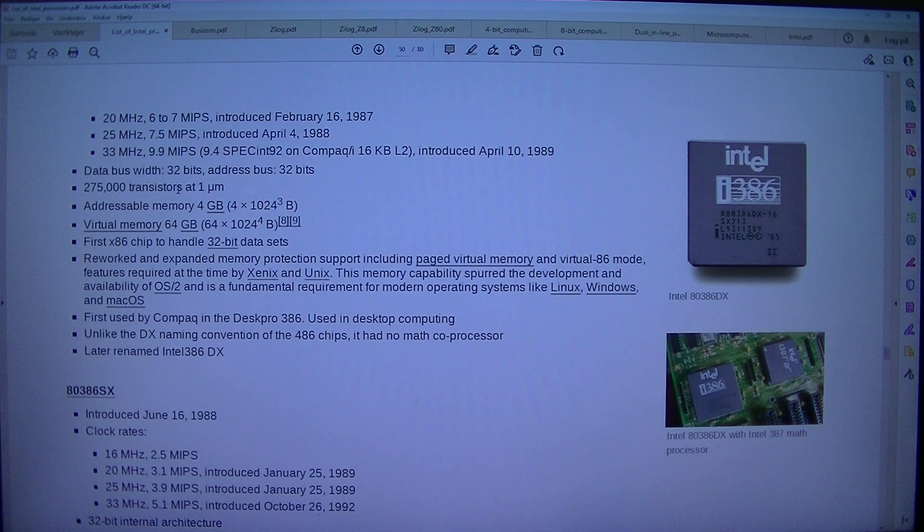Data bus width: 32 bits. Address bus: 32 bits. 275,000 transistors at 1 micrometer. Addressable memory: 4 gigabytes (4 × 1,024³ B). Virtual memory: 64 gigabytes (64 × 1,024⁴ B). First x86 chip to handle 32-bit data sets.